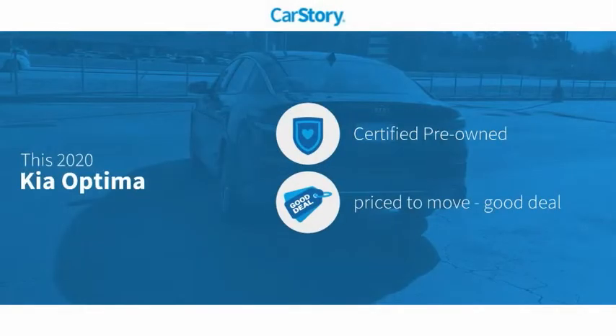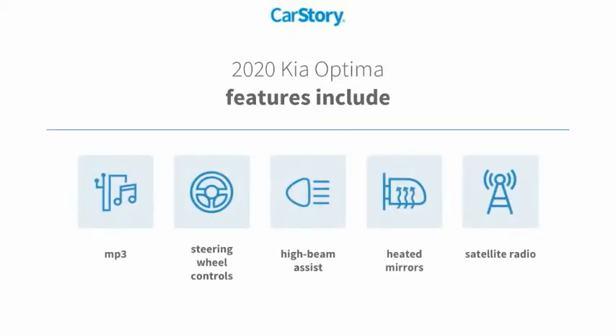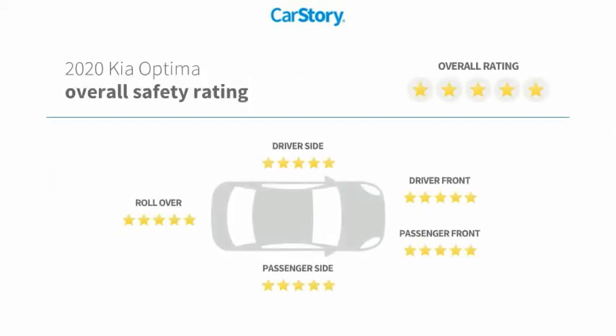Car Story research indicates this vehicle is certified pre-owned, a good deal. Features also include satellite radio, heated mirrors, steering wheel controls, high beam assist, MP3, and it has been listed as an IIHS top safety pick with these ratings.